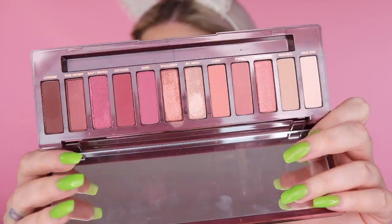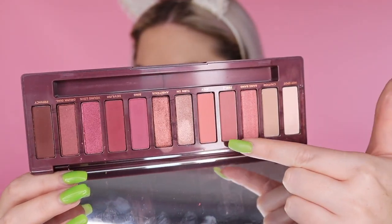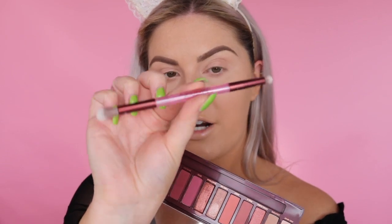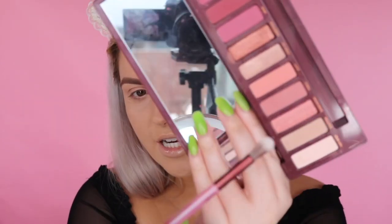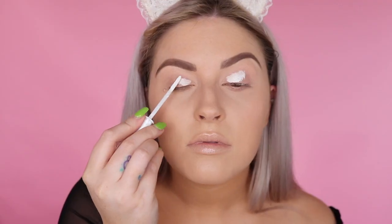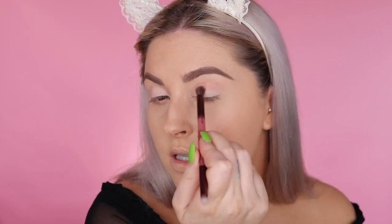I've already started with my base and eyebrows to save time. I'm wearing the Too Faced Born This Way foundation, the Couda Brow by Benefit on my brows, and the Urban Decay Brow Tamer. Now we're diving straight into the eyeshadow because that's the most exciting part. Before applying color, I'm priming my eyes with Urban Decay Free Base, a light primer.